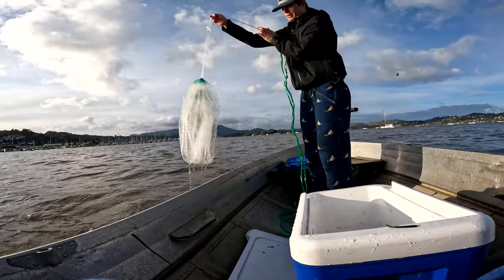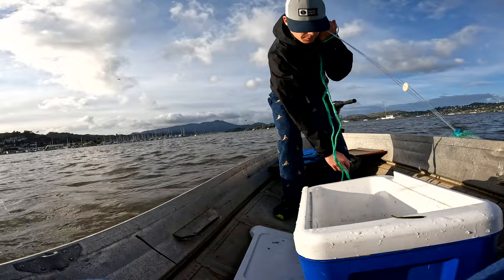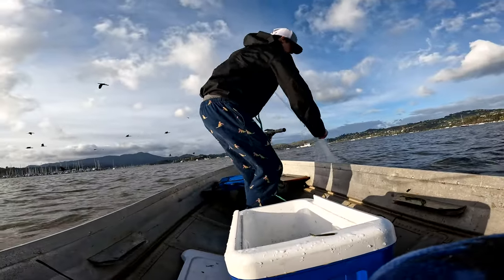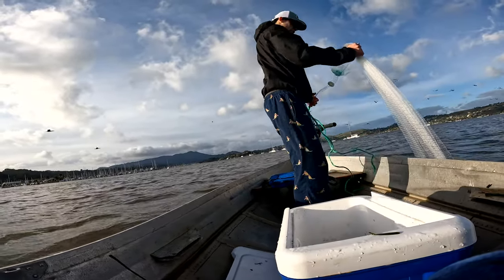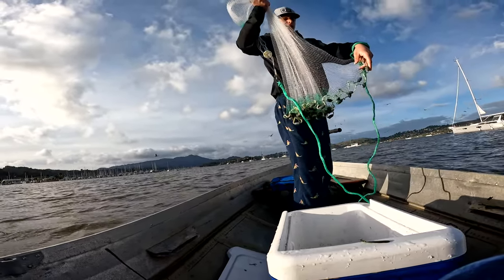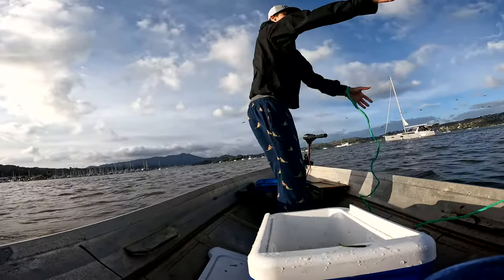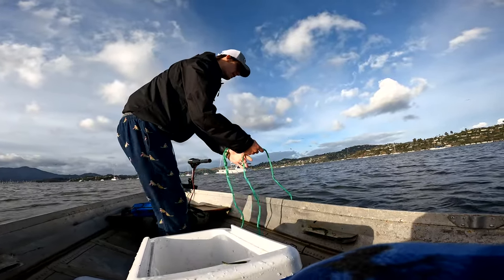Sometimes you get none, sometimes you get a lot — hit or miss. It's been pretty inconsistent. I think our net is not heavy enough; I think if we had a heavier net we'd have more luck. Same four-foot size net, but if it were a little bit heavier I think we'd do better. Let's try one more time.